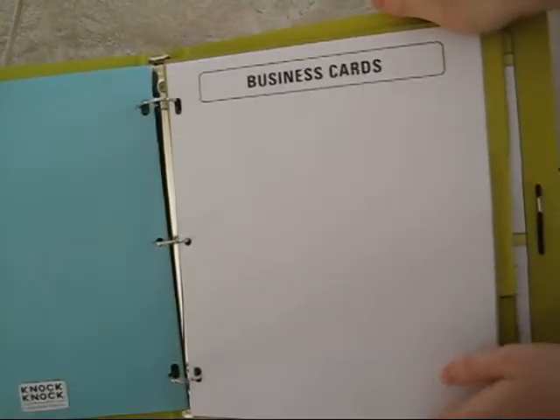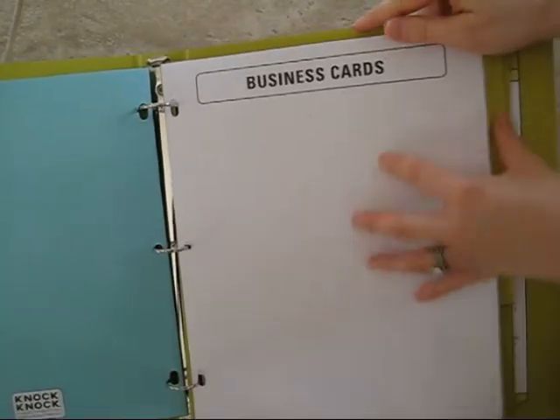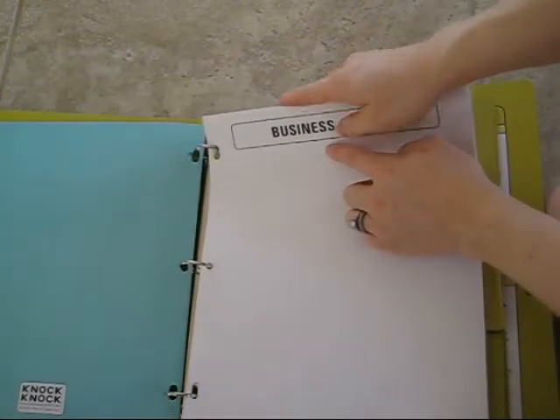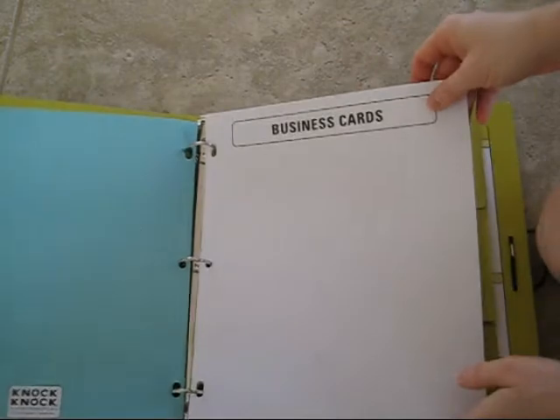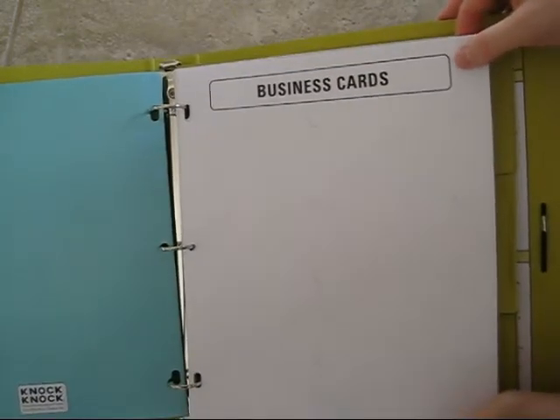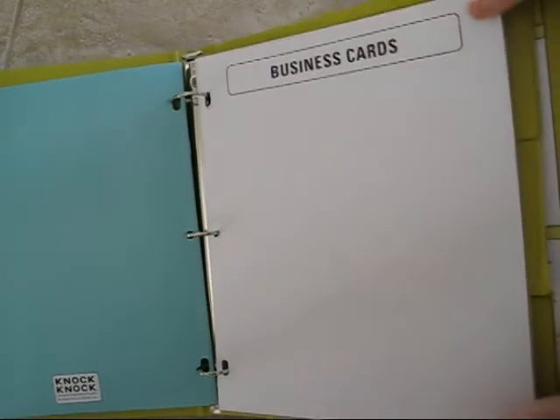Next is a handy little business card holder where you can use the indentations to put cards in securely. This can hold all of your contacts and is just an additional way of keeping track of all that important information.